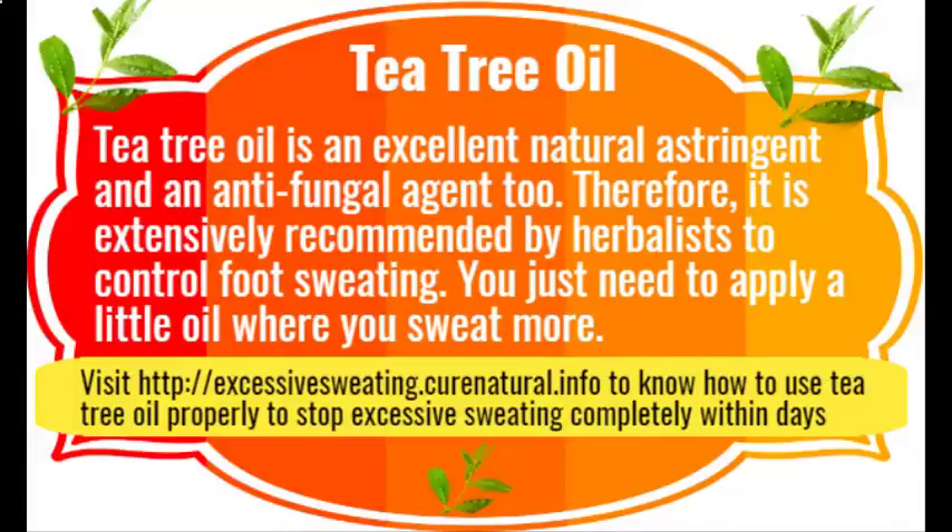Tea tree oil is an excellent natural astringent and an anti-fungal agent. Therefore, it is extensively recommended by herbalists to control foot sweating. You just need to apply a little oil where you sweat more.